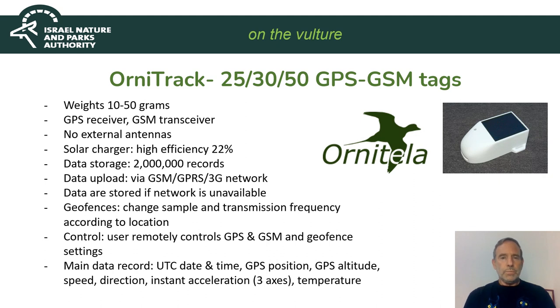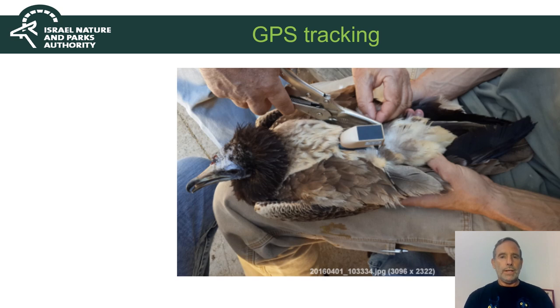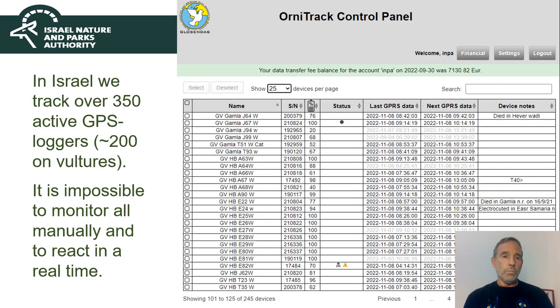In Israel, as in many countries, we are using GPS loggers and GPS-GSM tags. On Griffon vultures we use the Ornitrack 50 grams, and on Egyptian vultures it's the 25 or 30 grams. This is how we mount an Ornitrack on a juvenile Egyptian vulture. The problem is that we track quite many birds right now — about 350 active GPS loggers, about 200 of them on vultures, whether Griffon or Egyptian. It is impossible to monitor all of them manually and to react in real time if needed.